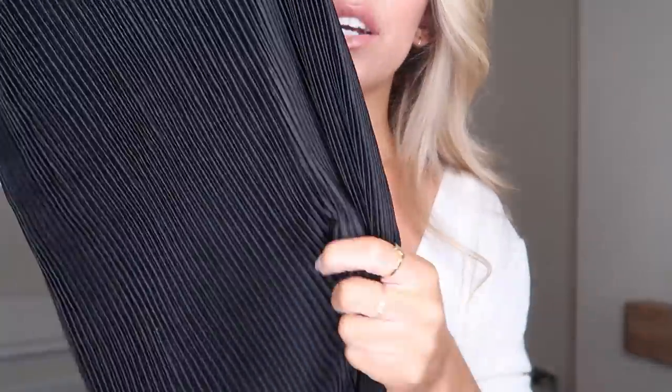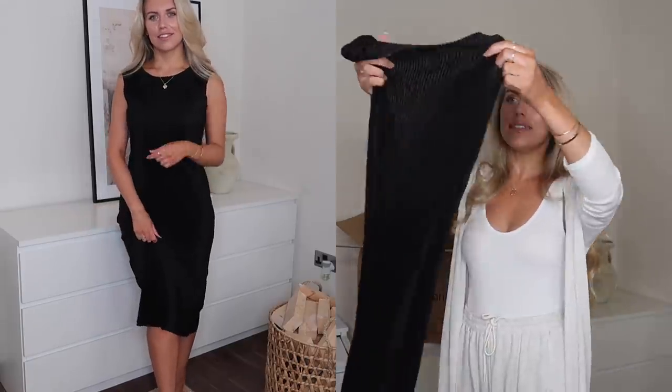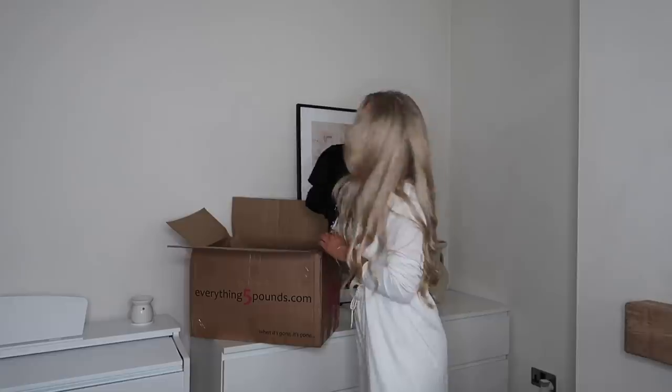Another dress I got in black is in this pleissé-style crinkle fabric — quite a nice dressier material. I feel like this would be really nice for an evening, or any Christmas work dos where you need a good midi dress. Plain and simple with a high neck — classy and elegant. It could also work as a lightweight evening dress on a summer holiday. The branding says Big Box, I got it in a small, and it has the original price tag of 24.99 euros — so getting this for a fiver is an absolute steal.